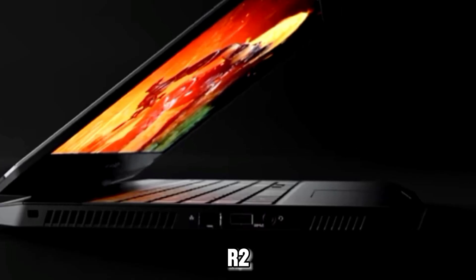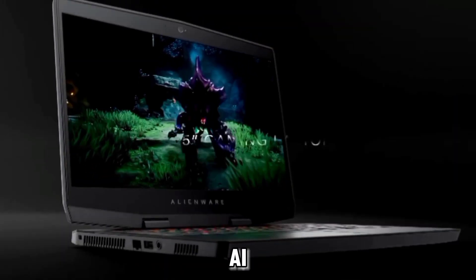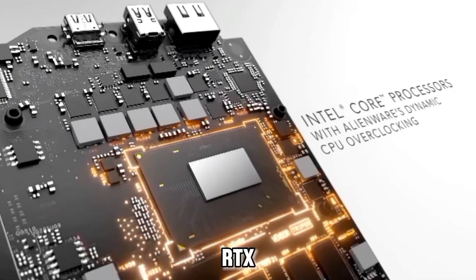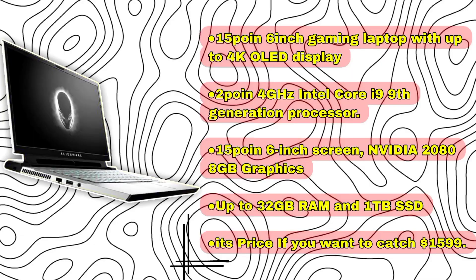Alienware M15R2 Gaming Laptop: this powerful gaming laptop can decently handle AI workloads with a Core i9 and RTX 2080 Max-Q GPU, though portability may be an issue. It features a 15.6-inch display with up to 4K OLED, a 2.4GHz Intel Core i9 9th-generation processor, NVIDIA RTX graphics, up to 32GB RAM, and 1TB SSD. Price starts at $1,599.